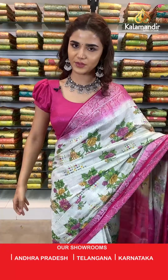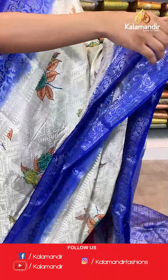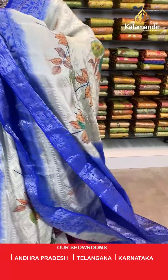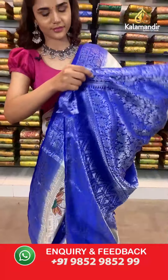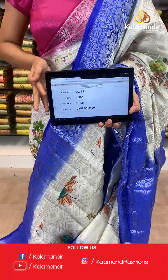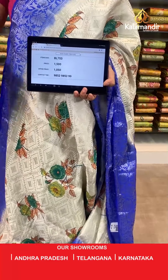Another shade in the same pattern — a beautiful royal blue and cream shade. Beautiful florals on the body, a contrast border, a contrast zari woven pallu, and a contrast border blouse with all over silver work which looks very beautiful. The item code is BL753. Take a screenshot and send to WhatsApp number 9852 985299.